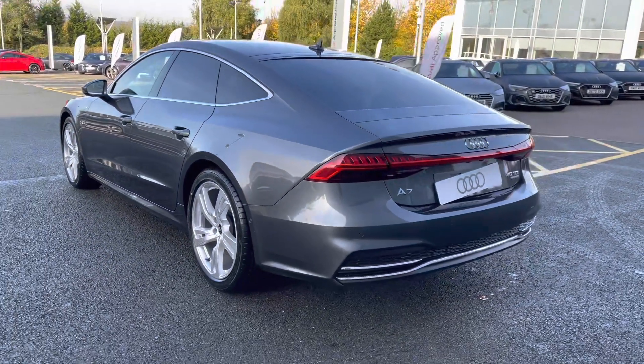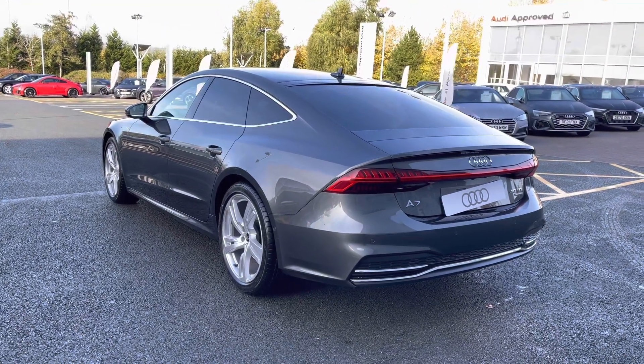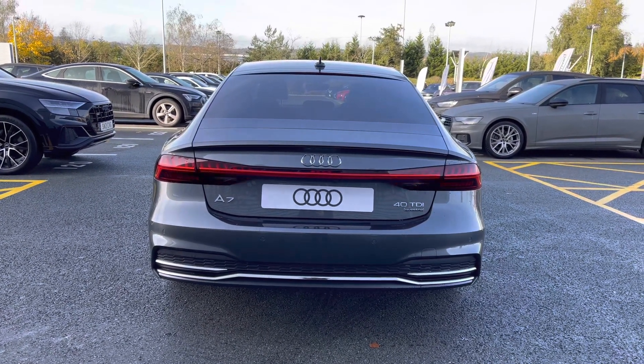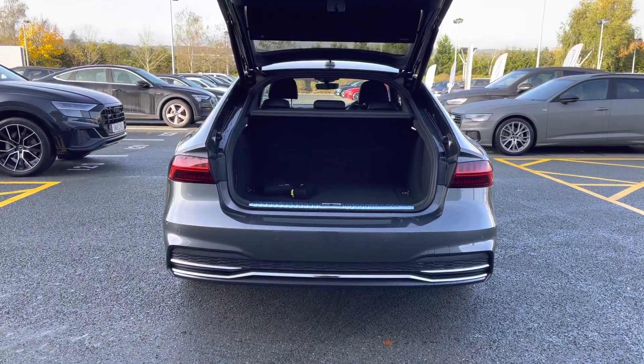We do also have the LED rear lights as standard, which come with the dynamic rear indicators. This model also features the sport suspension, which is lowered from standard for a more sporty and dynamic driving style.